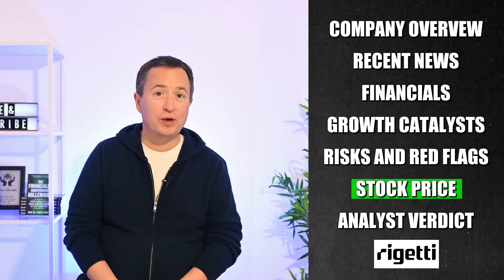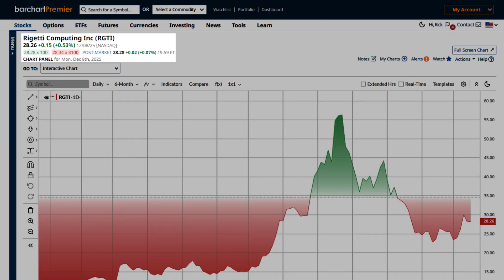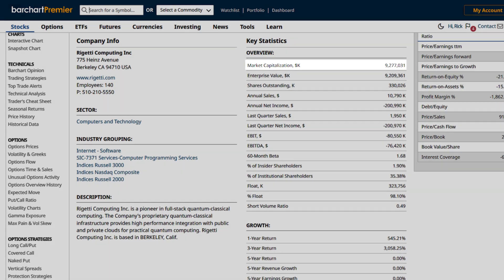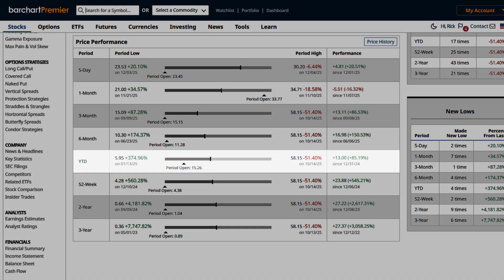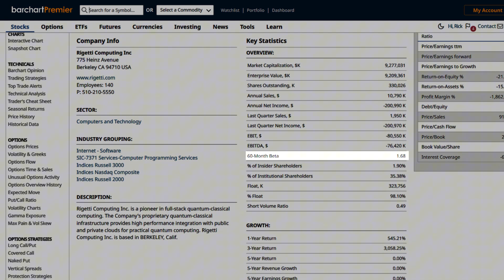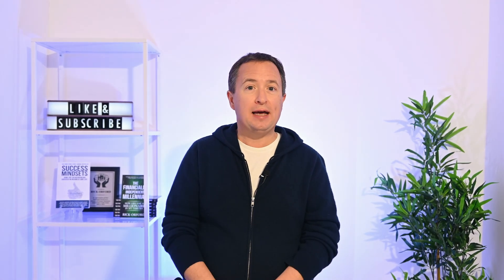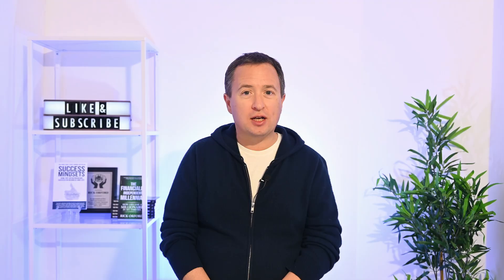Let's look at how Rigetti's stock is performing. Right now it trades around $28 with a market cap of roughly $9.3 billion. Year-to-date the stock is up around 85%, and up about 545% in the last 52 weeks. Volatility-wise, Rigetti has a 60-month beta of 1.68, meaning it moves about 68% more than the overall market on average. The stock can run hard when the market is strong, but it can also fall off faster when sentiment shifts.